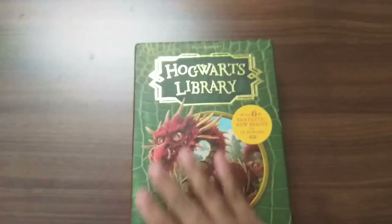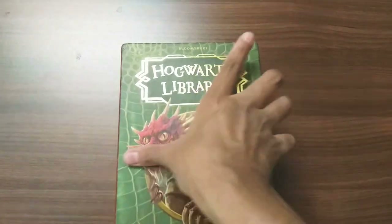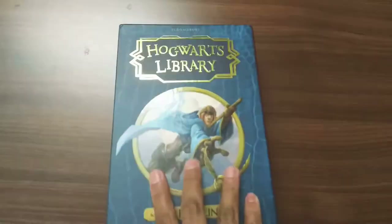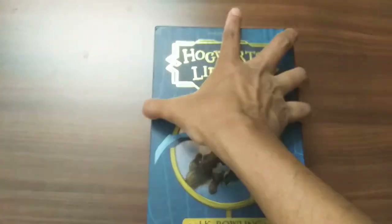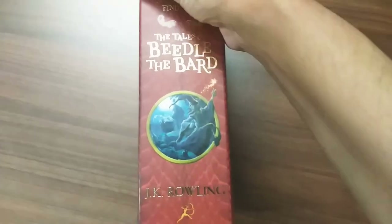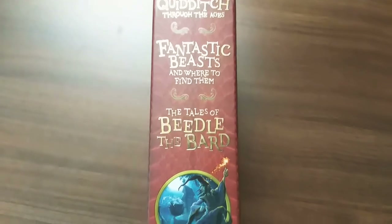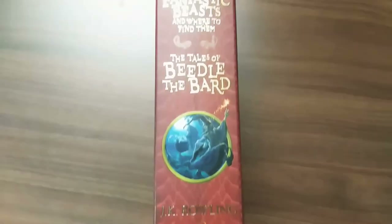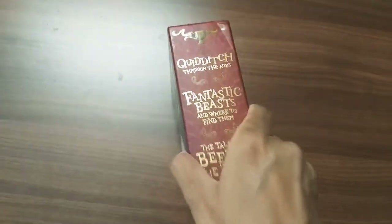It's a beautifully designed box set, with the front and back illustrated with the front covers of the books. The green colored one is from Fantastic Beasts, the blue one at the back is Quidditch Through the Ages showing Harry riding on his broom, and the red one is The Tales of Beedle the Bard. So this box set contains these three amazing books: Quidditch Through the Ages, Fantastic Beasts and Where to Find Them, and The Tales of Beedle the Bard.